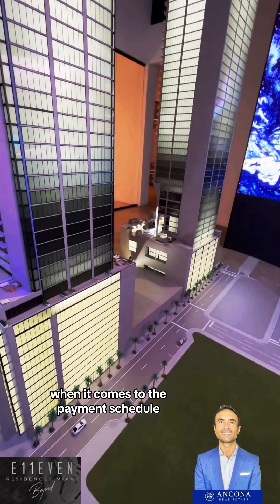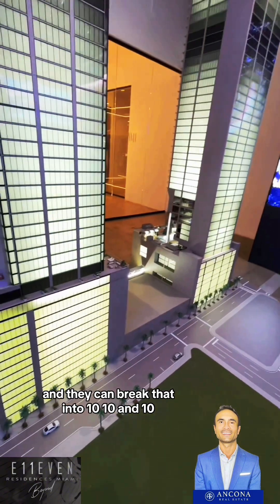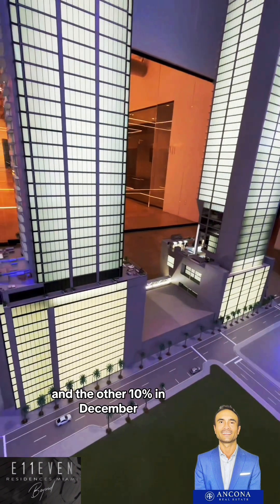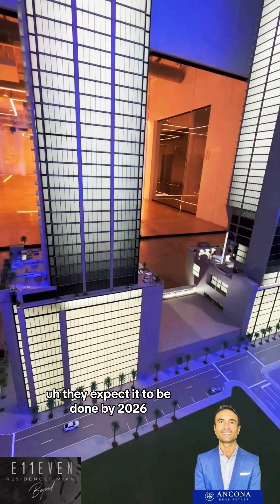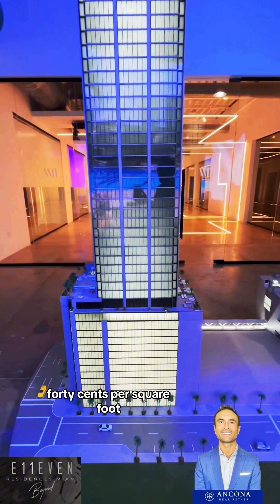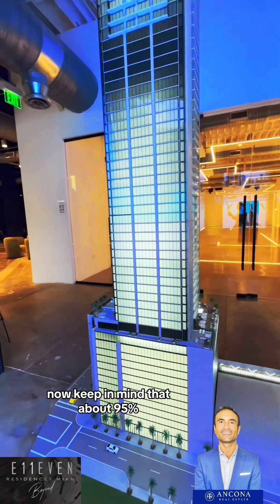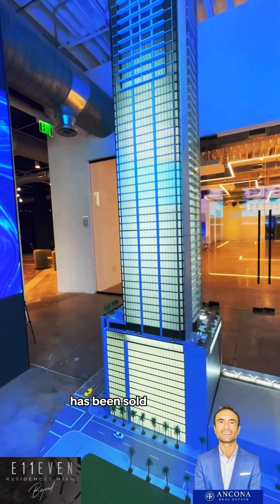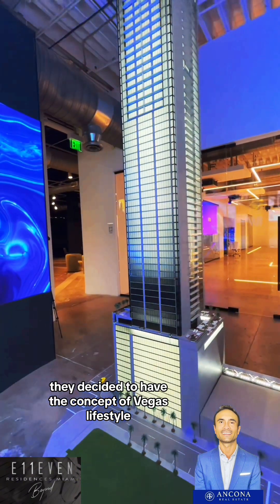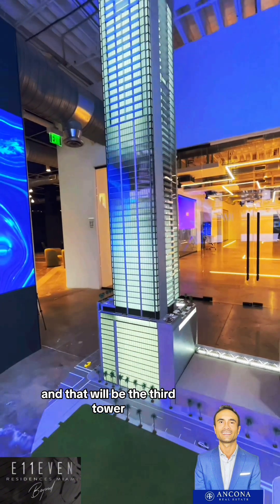When it comes to the payment schedule, they're only requesting 30% because it's already under construction — and they can break that into 10, 10, and 10: basically 10% now, 10% in six months, and the other 10% in December. They expect it to be done by 2026. HOA will be $1.40 per square foot. Keep in mind that about 95% has been sold. But since those towers did so well, they decided to pursue the Vegas lifestyle concept, which is where West 11 comes in — and that will be the third tower.